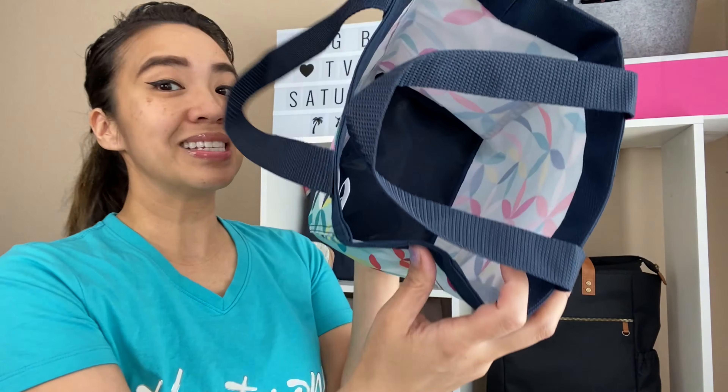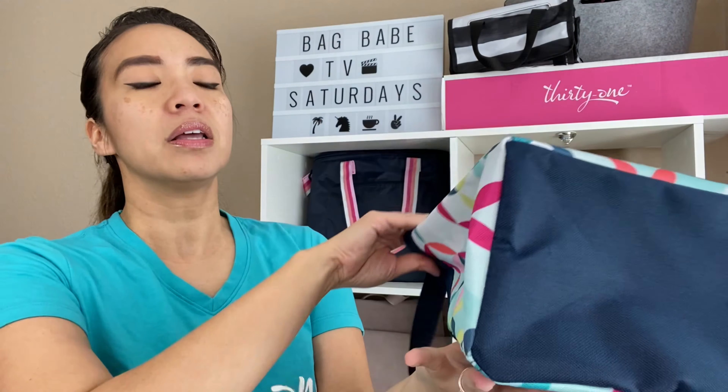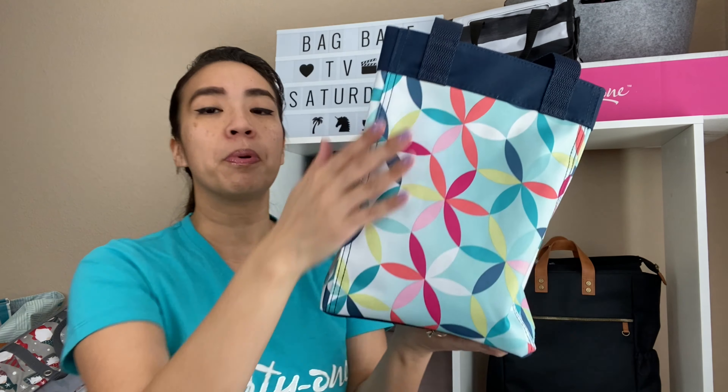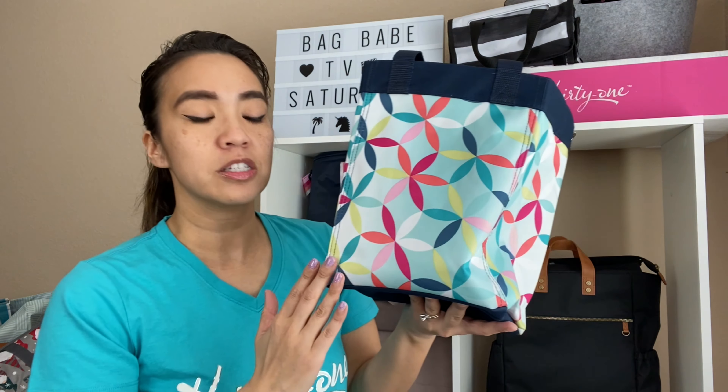On the inside it's simply a tote. On the bottom you have the darker color, which is great for all you bag babes worried about getting the bottom dirty. The height is approximately 10.25 inches, the length is approximately 7.5 inches, and then you have a depth of five inches.